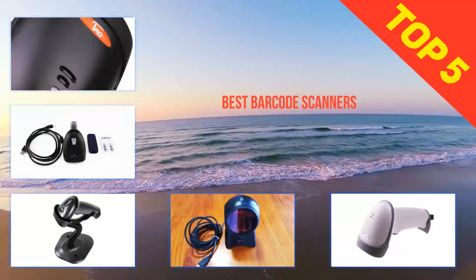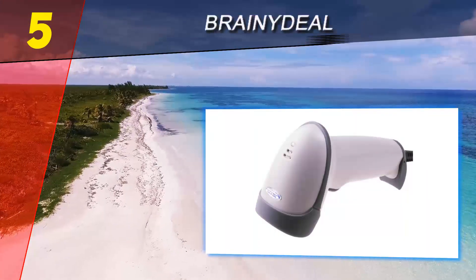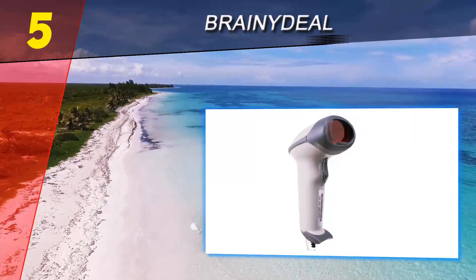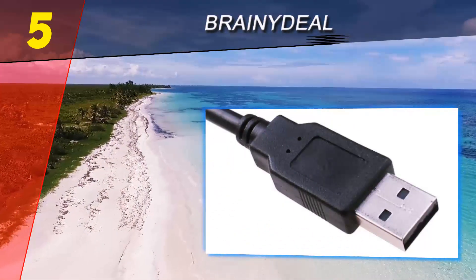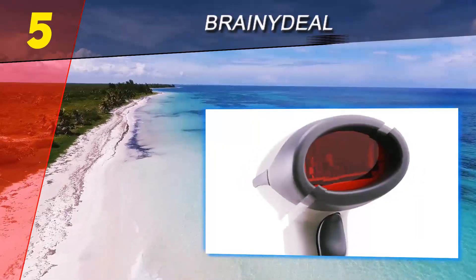Here we present the top five best barcode scanners. Starting at number five, the Brainy Deal. This gadget is straightforward, moderate, and very effective. It is a decent choice for individuals who have a limited budget. The fact that it is low-priced does not mean that it doesn't perform.